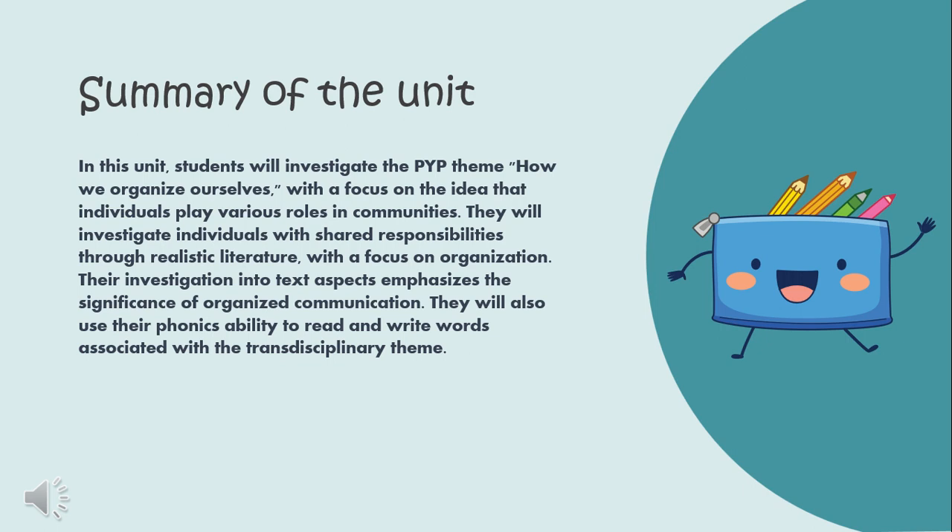In this unit, students will investigate the PYP theme, How We Organize Ourselves, with a focus on the idea that individuals play various roles in communities. They will investigate individuals with shared responsibilities through realistic literature, with a focus on organization. Their investigation into text emphasizes the significance of organized communication. They will also use their phonics ability to read and write words associated with the transdisciplinary theme.